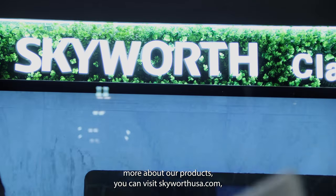If you'd like to learn more about our products, you can visit skywardusa.com, or you can reach me personally at michaelgleason@skywardusa.com. We look forward to hearing from you.